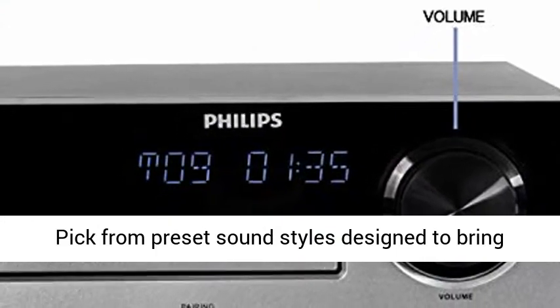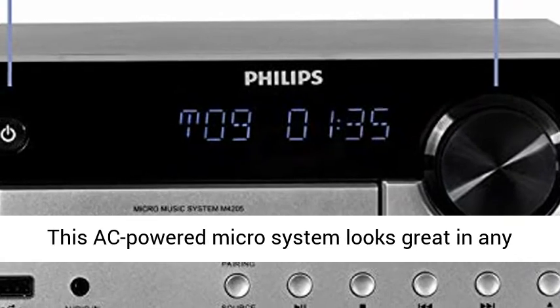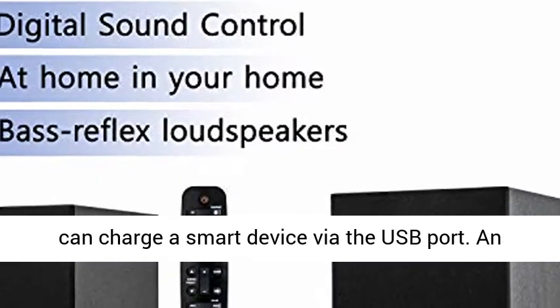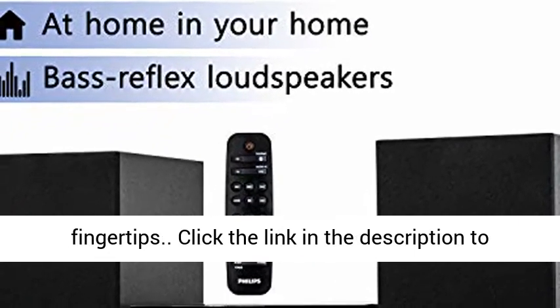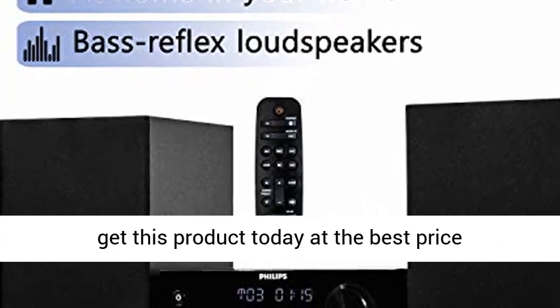Pick from preset sound styles designed to bring out the best in your music. This AC-powered micro system looks great in any room. Bluetooth wireless range is 10 meters, and you can charge a smart device via the USB port. An easy-to-use remote puts key functions at your fingertips. Click the link in the description to get this product today at the best price.